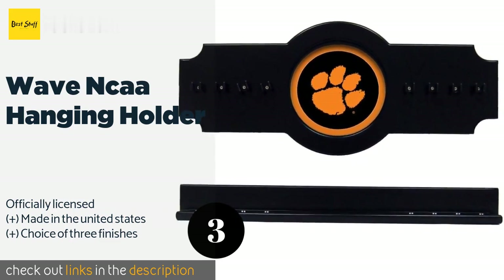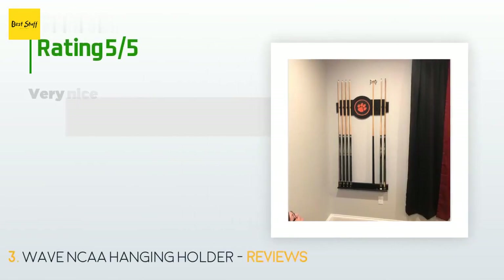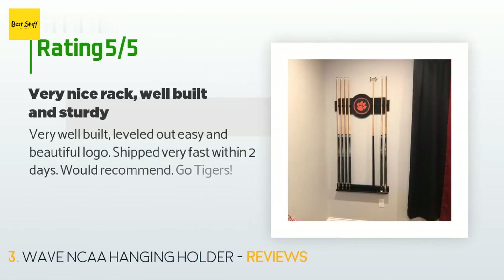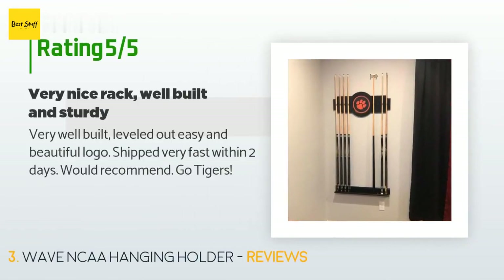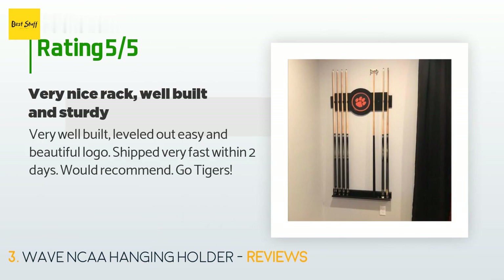This product is rated five stars from one customer review. A customer said: very well built, leveled out easy and beautiful logo, shipped very fast within two days — would recommend. Go Tigers!